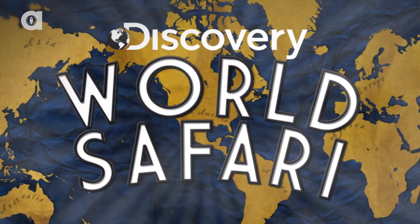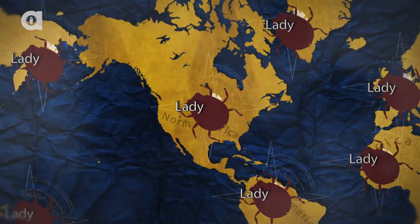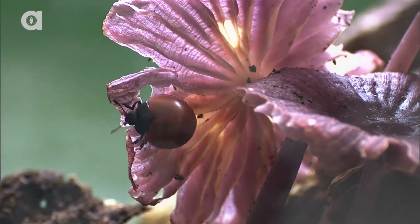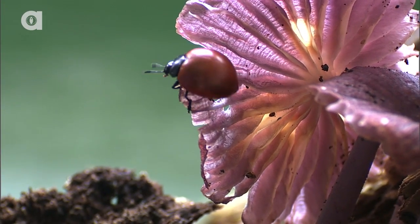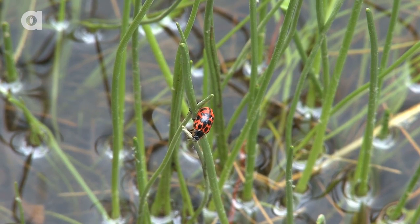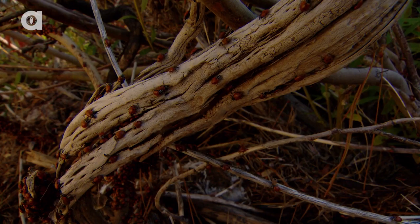Welcome to Discovery World Safari. On today's episode: the ladybug. Ladybugs can come in many different colors and exist in several regions and habitats such as grasslands, forests, and urban areas.